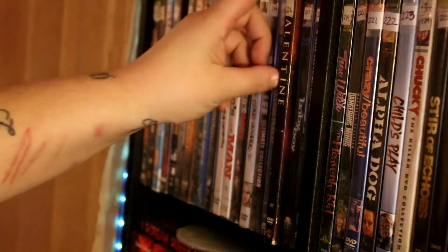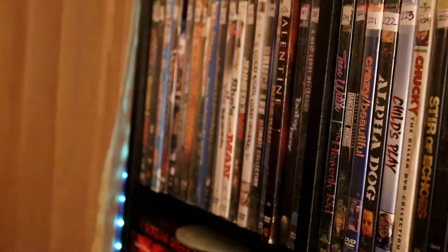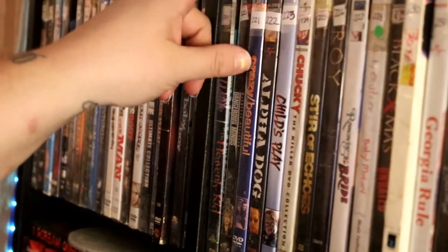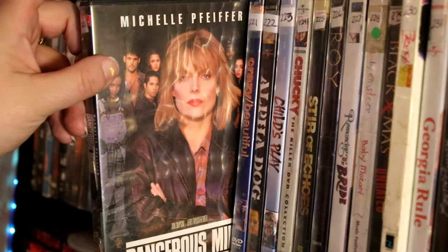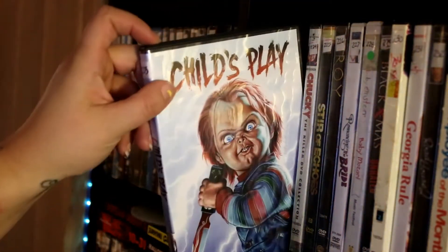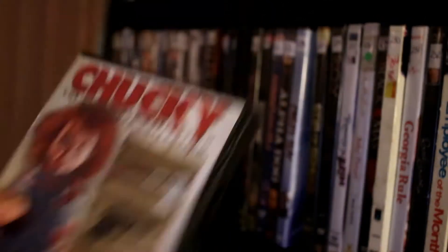River Wild. Valentine. Baby Boy and P2 — my daughter used to call it 'Can we watch Angela?' because that's the character's name. A double feature with Teen Witch and Heavenly Kid. Dangerous Minds. Crazy Beautiful — one of my favorites. Alpha Dog. Child's Play. All of the Chuckies except for the new ones: Chucky 2, 3, Bride of Chucky, and Seed of Chucky. Stir of Echoes. Troy.